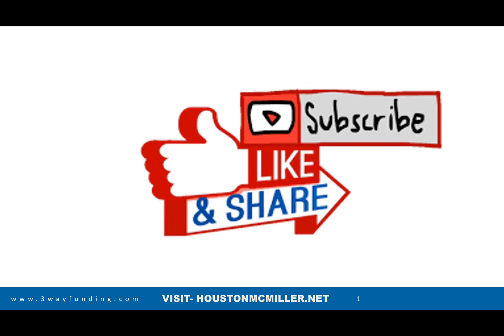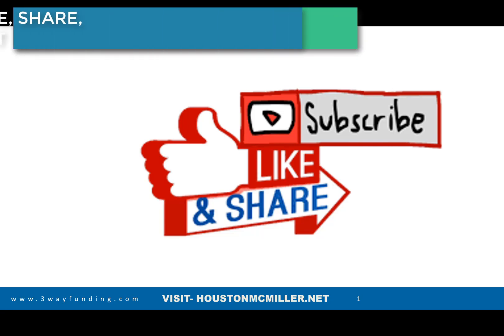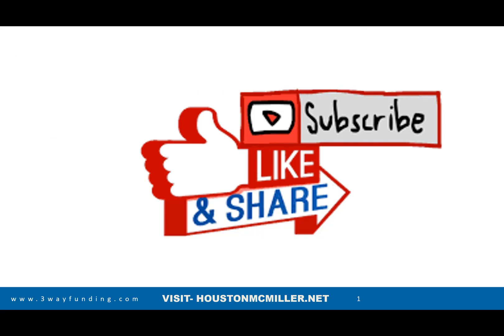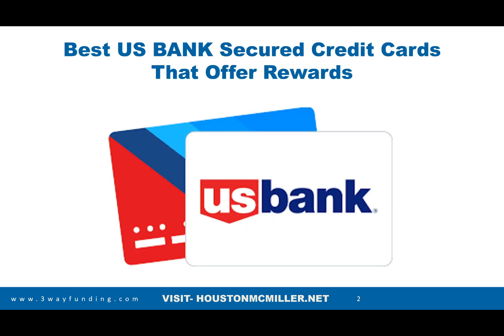Hey, what's up YouTube, Houston here. For those of you just finding my YouTube channel, welcome — please remember to hit that subscribe button and that bell. For those of you that have been following me and supporting me, salute, and for my faithful patrons, double salute.